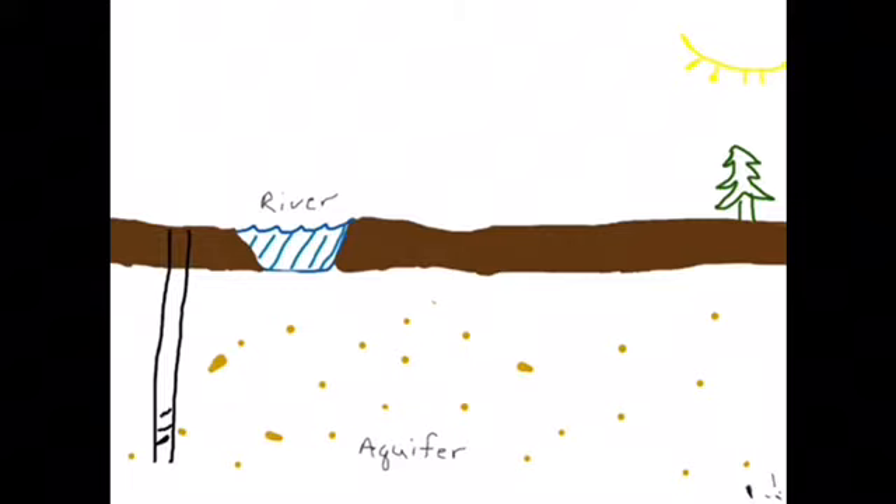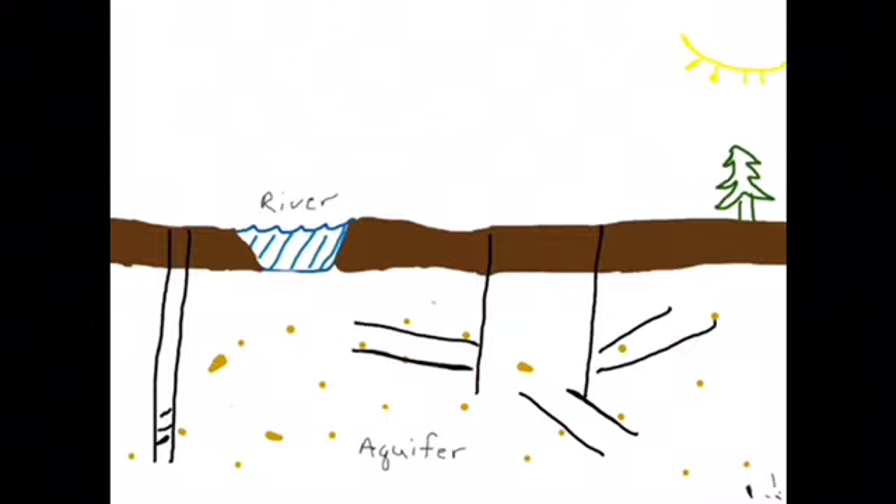Now if you think of that conventional well as a straw, think of a horizontal collection well as a paper towel tube. It extends into the aquifer, and at the bottom has screened pipes that radiate out like spokes from a bicycle wheel. These laterals extending out into the aquifer allow for much greater water production than a conventional well.